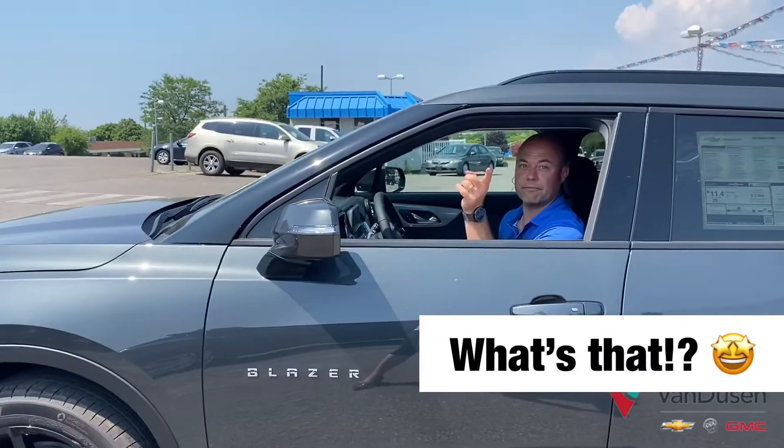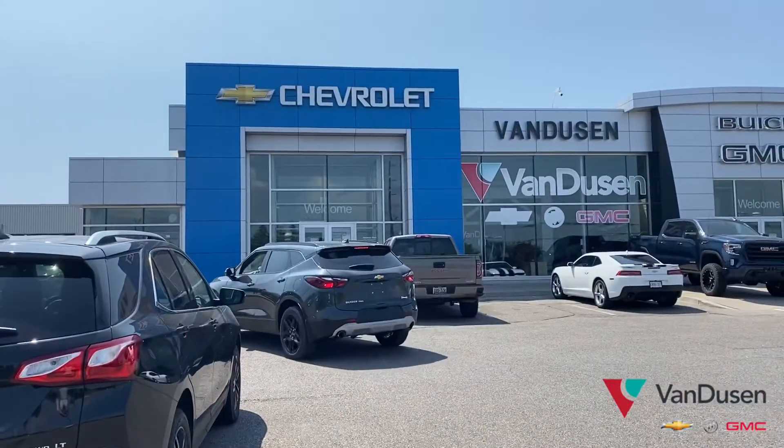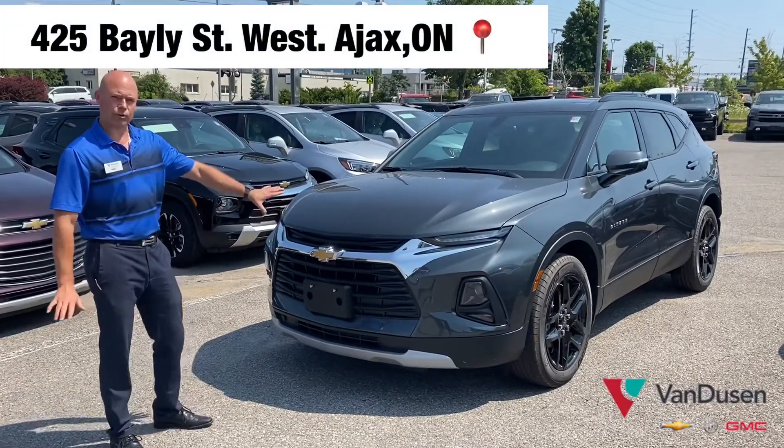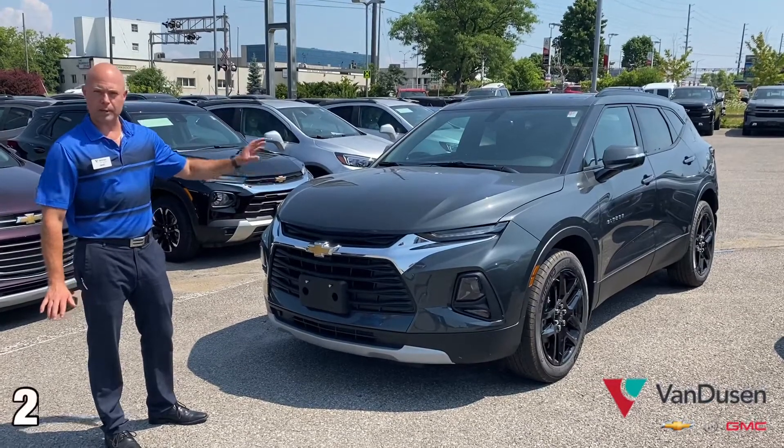Hey Trent, what are you driving? Well, I got a treat for you. Hey folks, Trent here from Van News and Chevrolet Buick GMC. Today we're talking about my favorite entry into the SUV lineup — the Chevrolet Blazer.